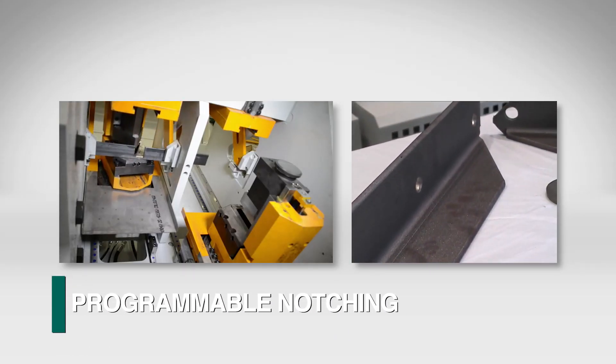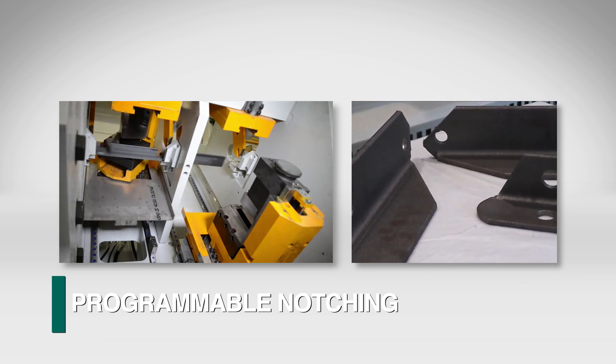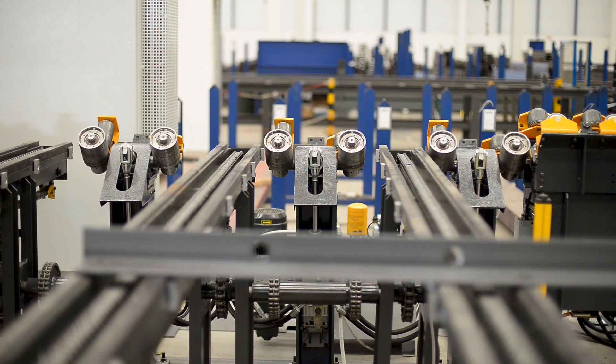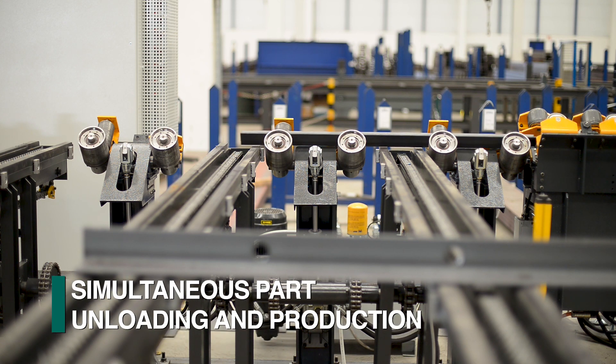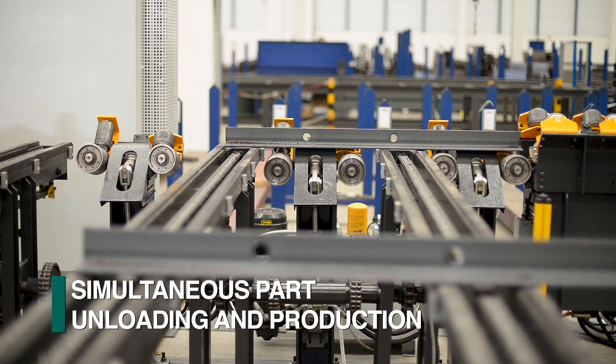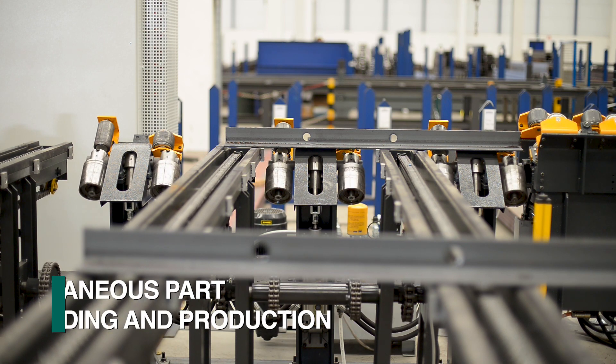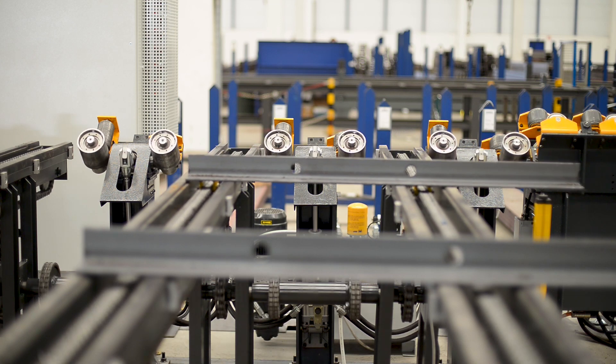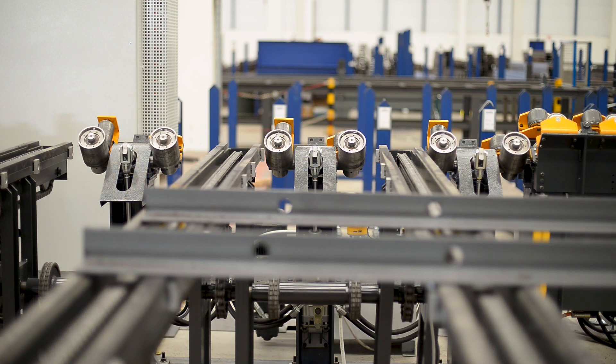Notching presses of different capabilities can be incorporated into the process to eliminate a secondary operation. After shearing the part, it is conveyed to a programmed unloading position. Once at the desired location, the rollers drop down to enable a lateral transfer of the finished piece as the angle line continues to process subsequent parts.